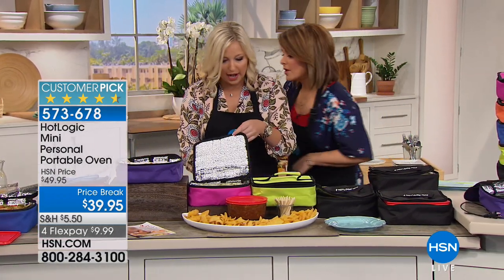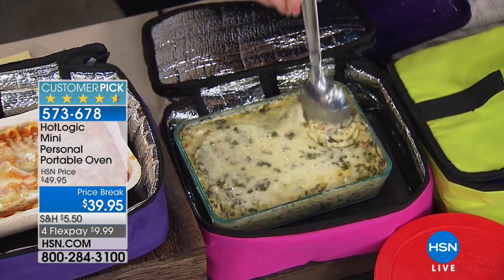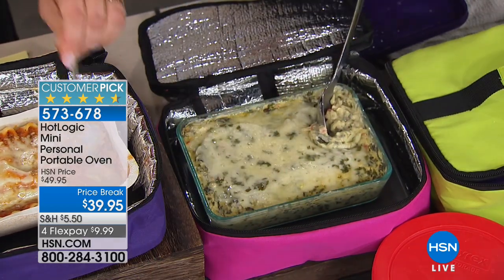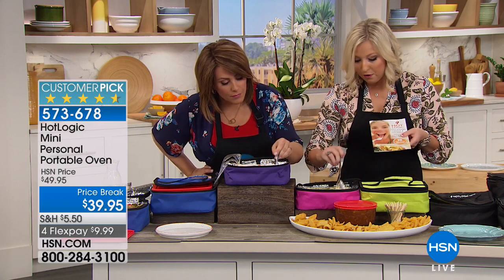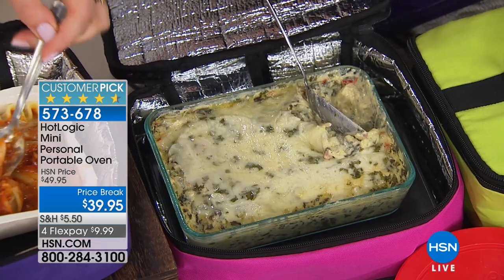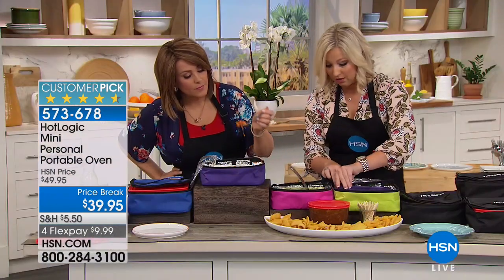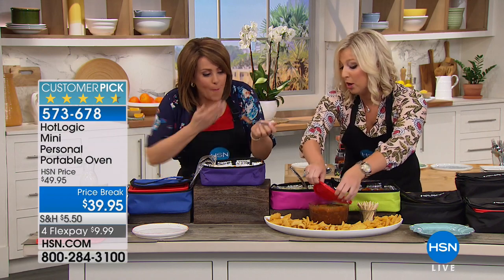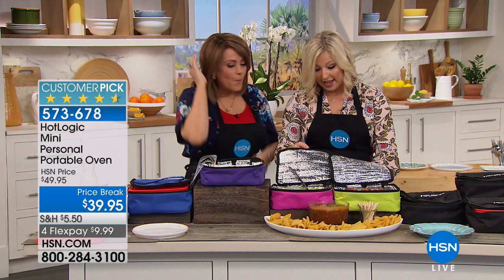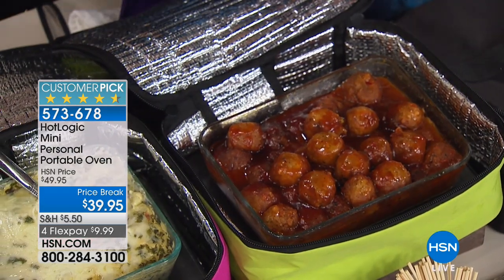This spinach dip took about an hour and a half to cook. You also have the hot plate that comes out separately. This is our chili cheese dip — and these are sweet and sour meatballs that come with the recipe guidebook. You can make oatmeal in there too. The list goes on.